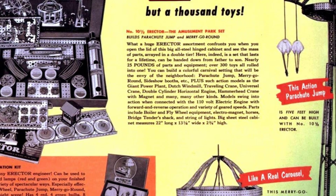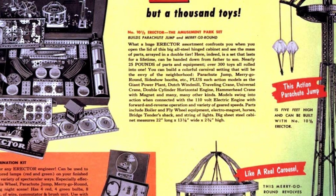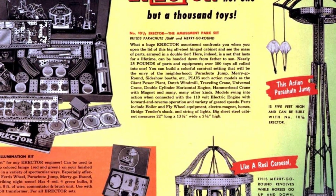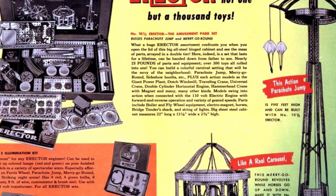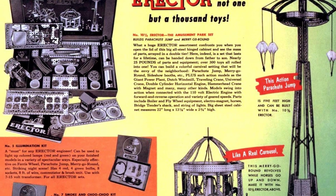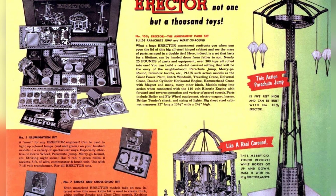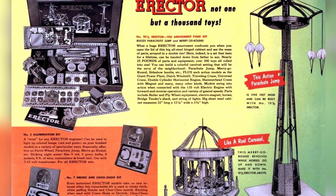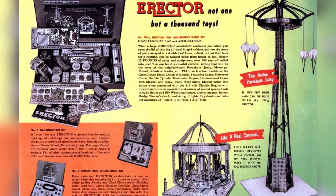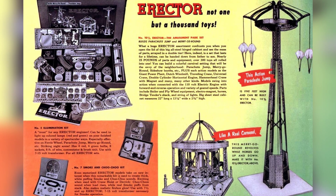With nearly 25 pounds of parts and equipment, over 300 toys are all rolled into one. You can build a colorful carnival setting that will be the envy of the neighborhood, including a parachute jump, merry-go-round, and sideshow booths. The models swing into action when connected with the 110-volt electric engine, with forward and reverse operation and a variety of geared speeds. Parts include boiler and flywheel equipment, electromagnet, horses, bridge tender's shack, and string of lights.